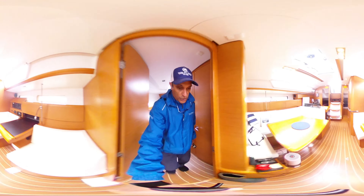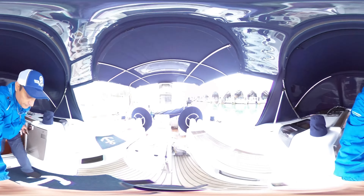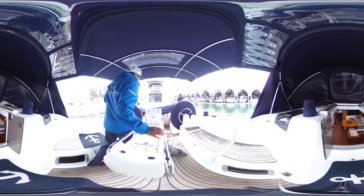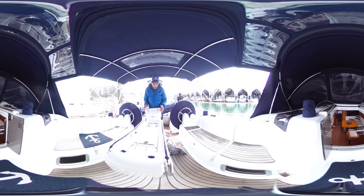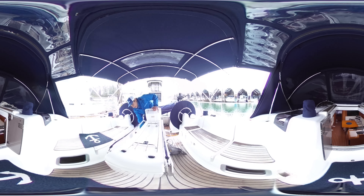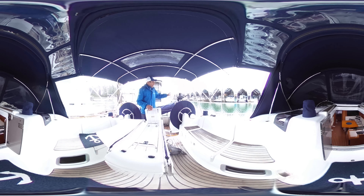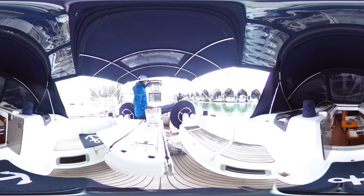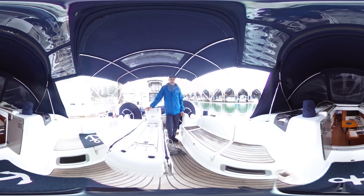I'll take you up to the cockpit. As you can see, again a nice layout here with good seating. You do have a table that pops up on either side, the double helm, and it does have a custom-built davit system for the dinghy. Again, the boat is very, very well kept — it's immaculate.